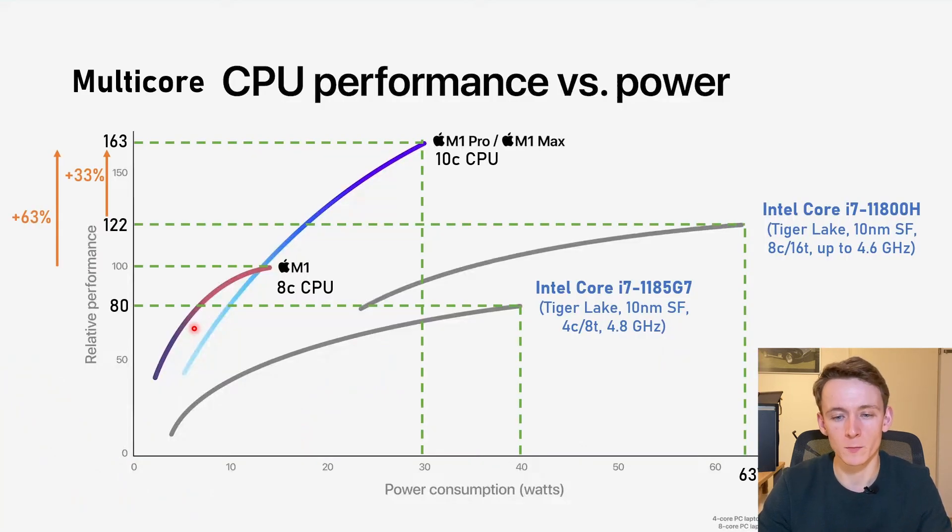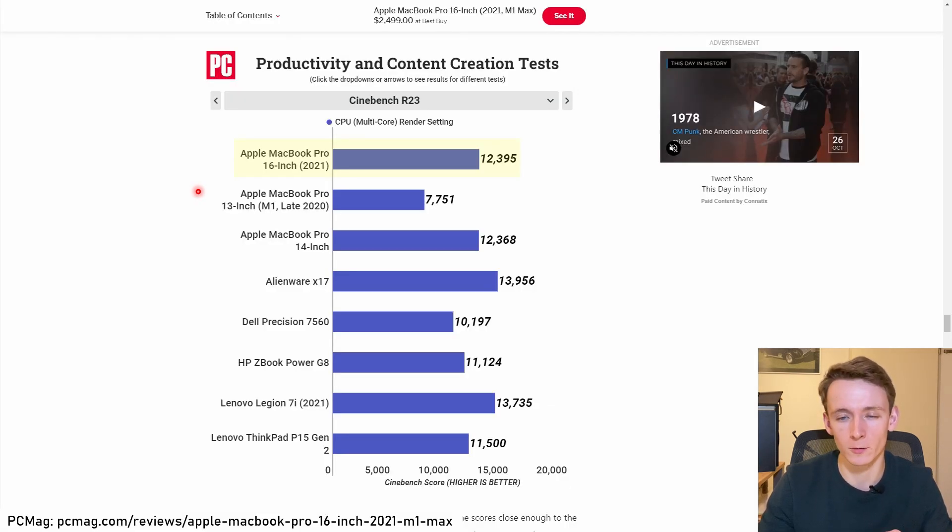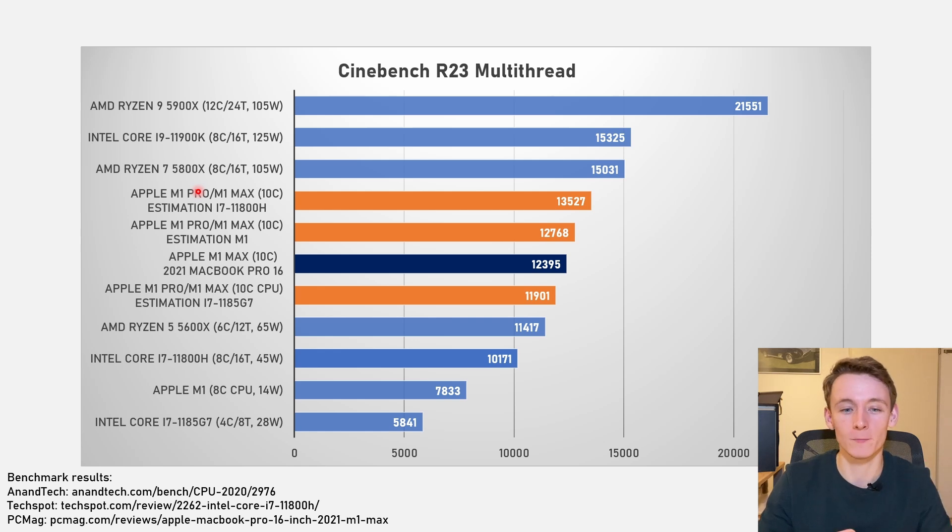Starting off with multi-core CPU performance versus power — this is one of the larger charts Apple put out. We got a lot of information from it. We got three data points with M1, the i7-1185G7, and what turned out to be an i7-11800H. From those data points and the relative performance Apple gave, we could construct what a theoretical Cinebench performance could be. These were the numbers I came up with: a multi-thread performance between 11,900 and 13,527 — so between a desktop Ryzen 5 5600X and a Ryzen 7 5800X. Now reviews are out and the highest score I could find was PC Mag with 12,395. And if we put that score into that chart again, we can see that the estimations were bang on. So that is great to see.